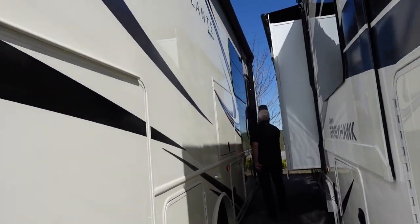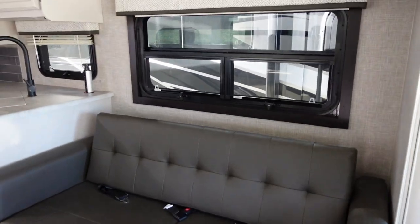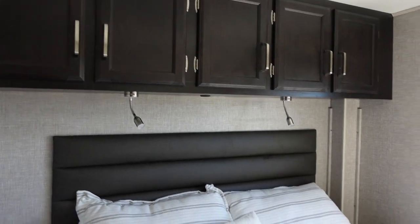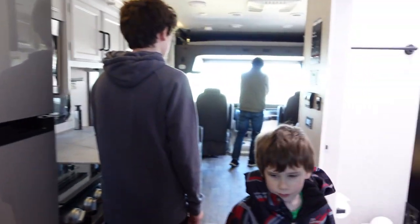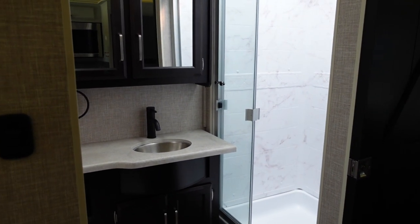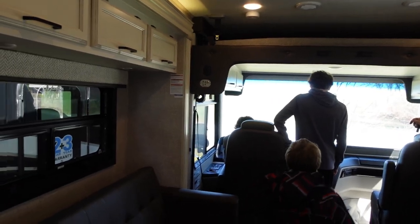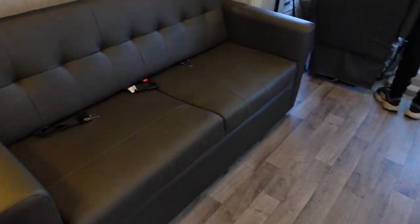This next one is classy — wow, this is phenomenal. This is a different class — it's a Class A. How much is something like this? This one is one seventy-nine thousand — about twenty thousand more than the last one. The ceiling comes down to a bed, and there's another drop-down bed, plus a queen at the back.